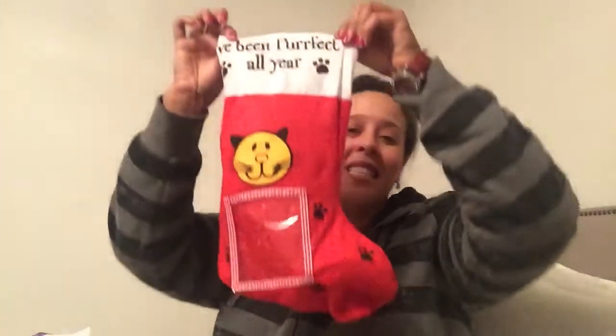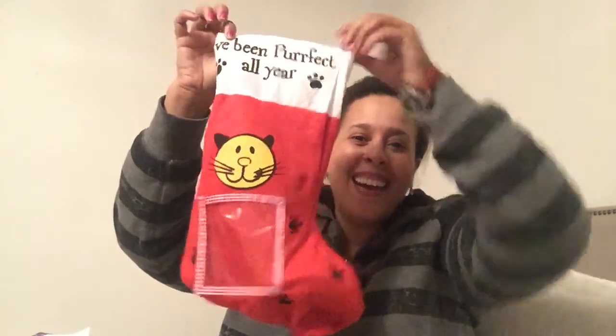Oh my gosh, they gave us a stocking! I love it — I've been perfect all year. This is cute because I have my stocking on my door, so I'm gonna take my cat's and put it on hers. I guess this was ripped or the glue came off, so I'll see if I can re-glue it because I have a hot glue gun.